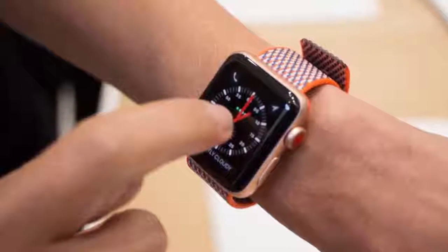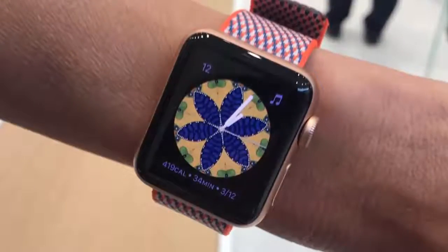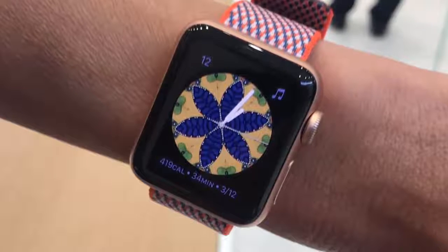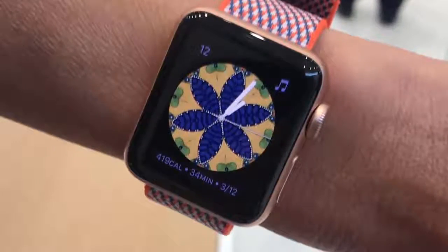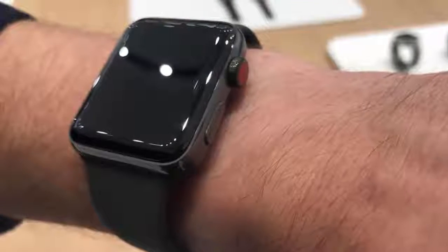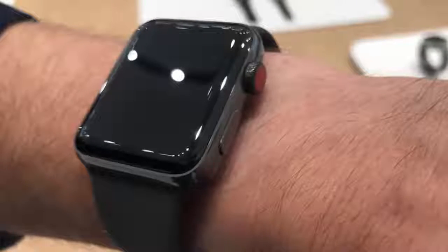The built-in SIM is over one-hundredth of the size of a traditional SIM, and that's one of the reasons Apple hasn't needed to increase the size of the device. Other 4G-enabled devices, like the Huawei Watch 2 for example, take a nano SIM, so need to give space over to that card and the tray it sits in. In the UK it will charge customers an additional £5 a month to enable the connectivity. In use, the 4G connectivity can be used to make calls, receive messages, stream Apple Music, or access maps.